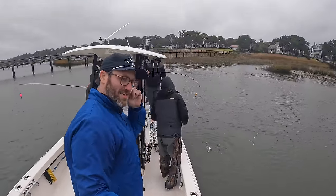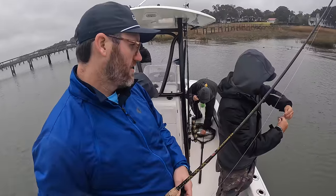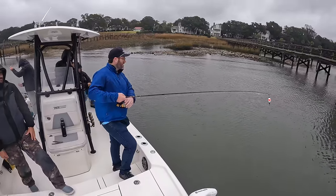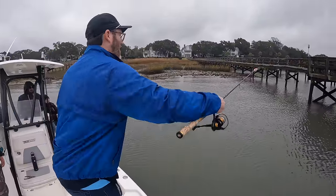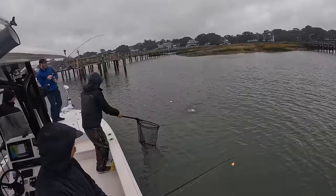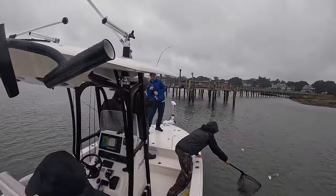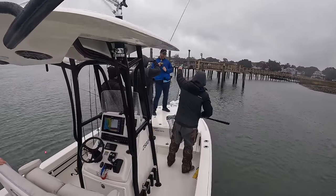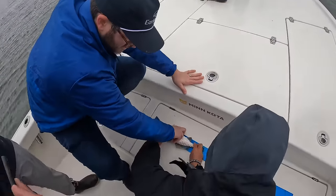That's a good one — that's a pretty fast spot. Nathan will now demonstrate a perfect cast. Nice. Nathan — nice fish, bud. 14 on the dot.